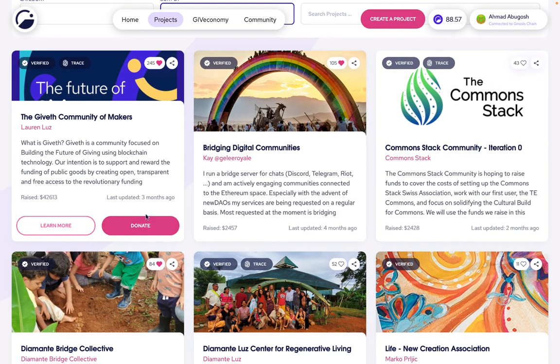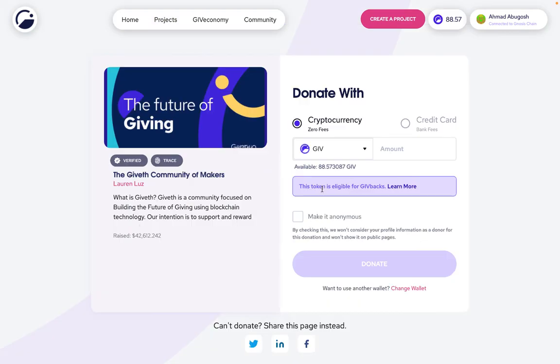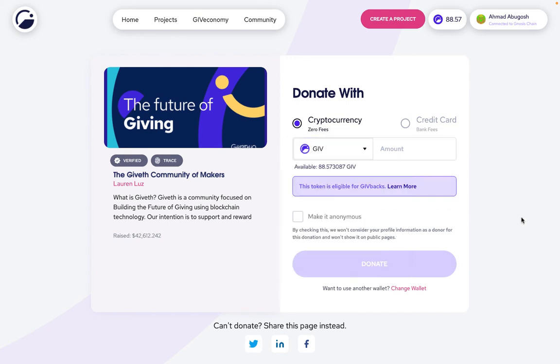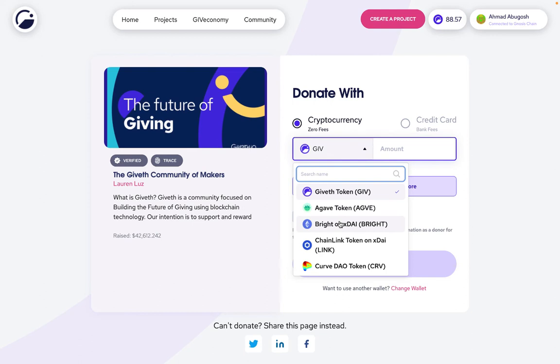So let's click on one of these as an example. If I click donate to this one, it will tell me here that this token is eligible for givebacks. What that means is if I want to donate to this verified project, I have to choose one of these listed tokens if I want to get givebacks. If you're a more advanced user, you could actually send any token to this project, but it won't be eligible for givebacks unless it's from this dropdown.